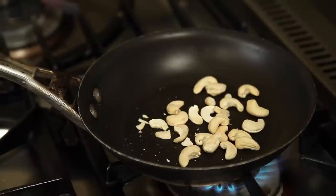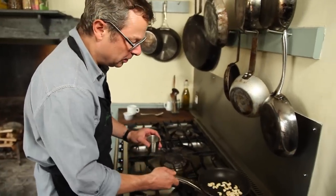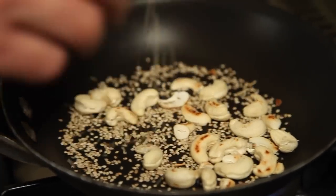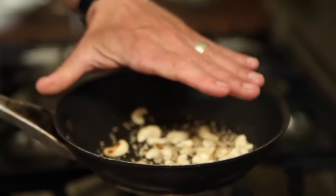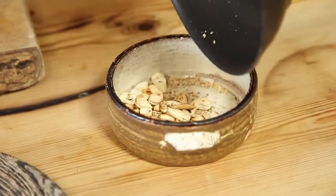A handful of cashews, and of course toasting them in a frying pan really does lift the flavour — just five minutes or so. Now that the cashews are showing a nice bit of colour, let's sprinkle some sesame seeds in there too. Starting to pop straight away — look at that. I'm just going to tip them into a little bowl to cool off a bit.